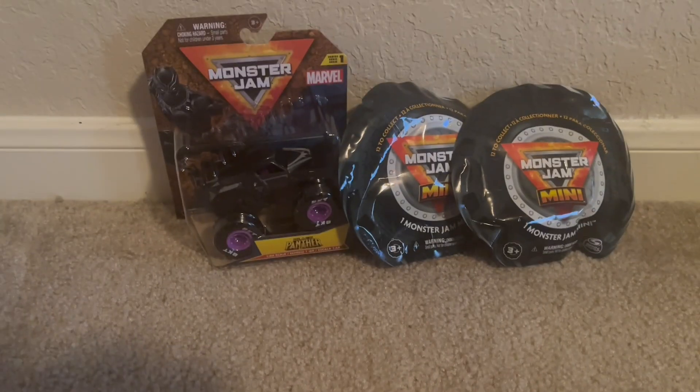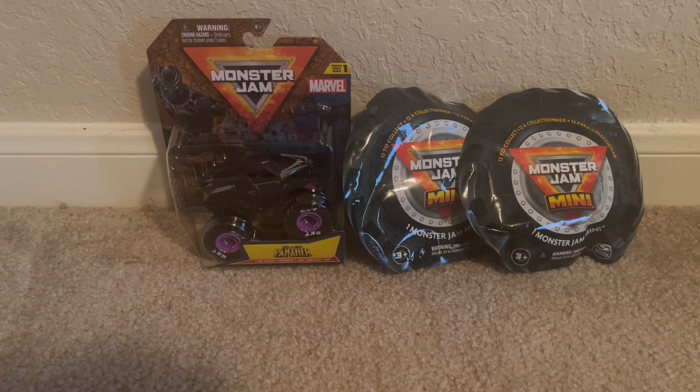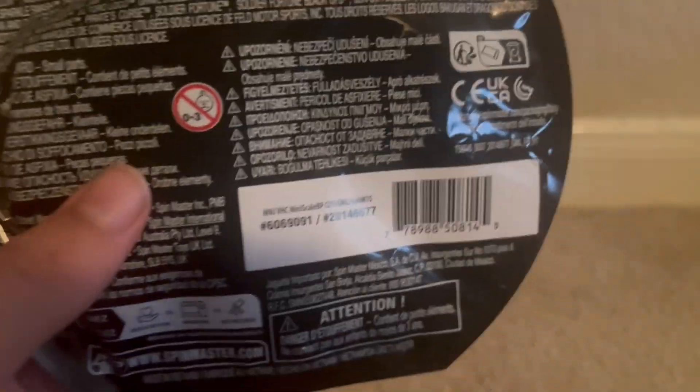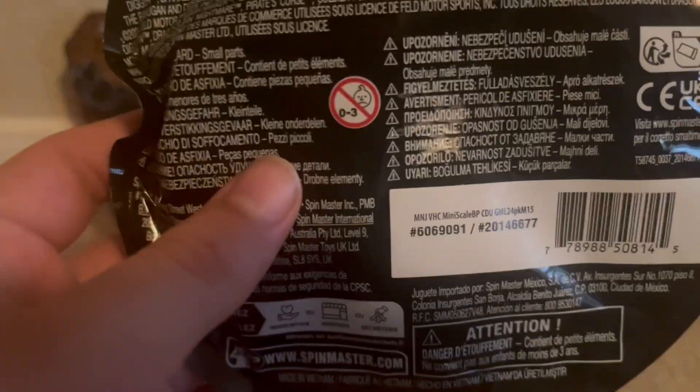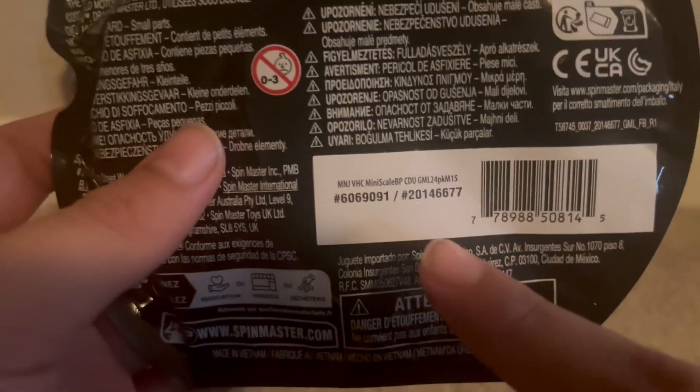I'm going to do this for the thumbnail. Alright. So anyway, let's start unboxing. So the code for this mini, which is the chase piece, is the Chrome Avenger, which is 677.